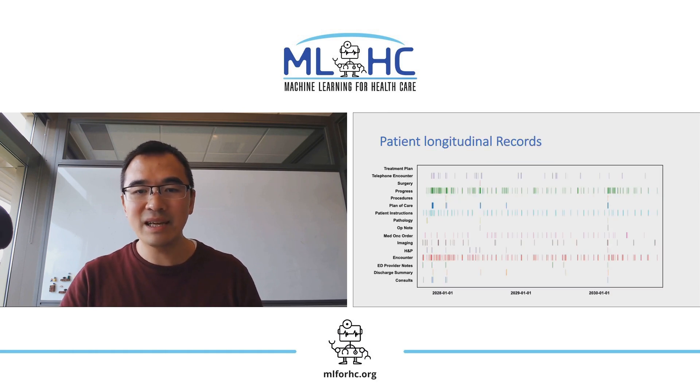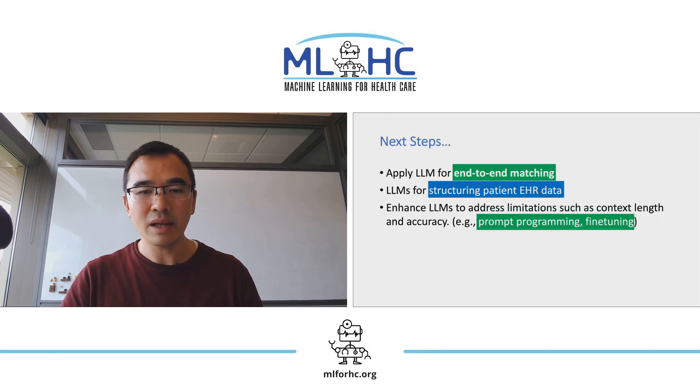This figure shows the complexity and challenges of structuring patient records. The x-axis is time, and the y-axis shows different node types for one patient. Each vertical line corresponds to one node. Even with GPT-4's 32K token context length, we would not be able to naively input all patient nodes into context for structuring or matching. Therefore, we'd like to enhance LLMs to address limitations such as context length and accuracy, using techniques like prompt programming and fine-tuning.